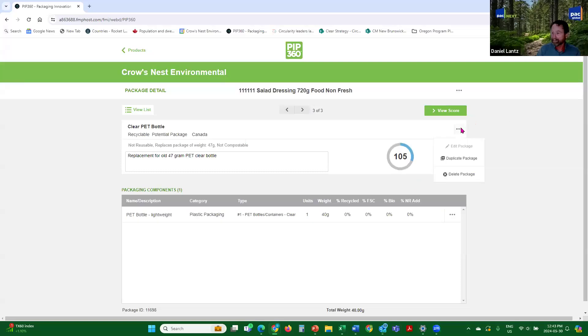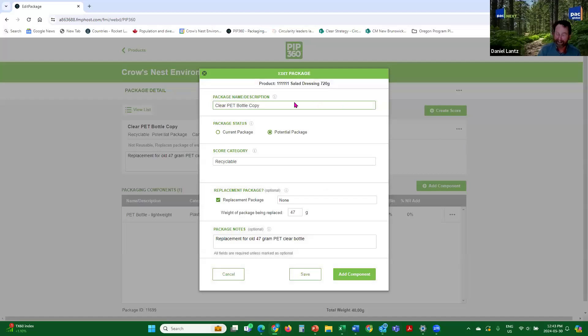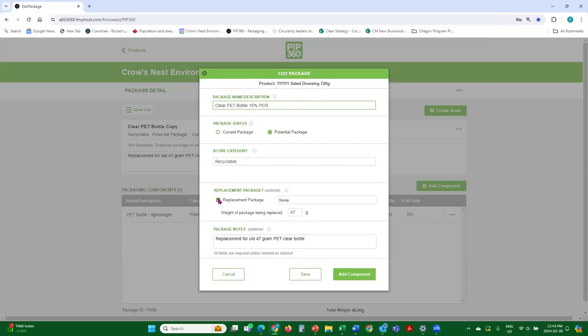We're going to duplicate it one more time. This time we go to edit package. The question is: do we go directionally 15% lightweighting or 15% PCR? We'll see how the tool helps us understand which direction is more circular and more beneficial to the circular economy. We'll take off the packaging reduction for this one — we want to compare them separately. Do we focus our efforts on new molds to incorporate the lightweighting? Or do we invest in mixing equipment to start introducing PCR for the foreseeable future?